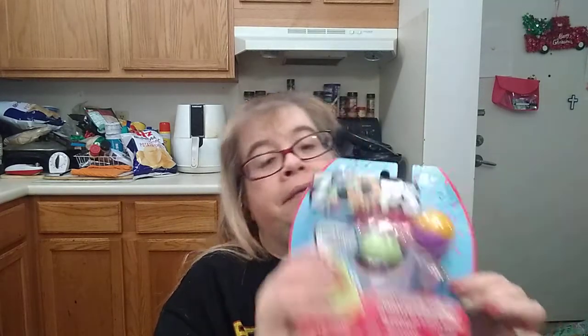This is cute, but I can give this away. It's really nice. It's called Zoops — Wacky Zoomin Animal. So I'm definitely going to give this away to somebody.